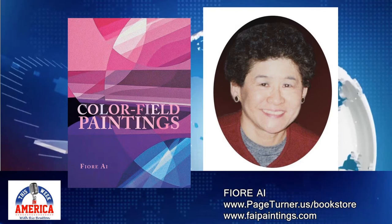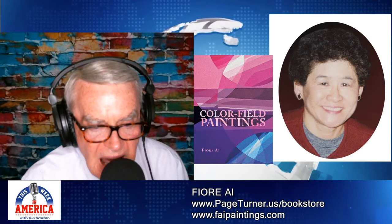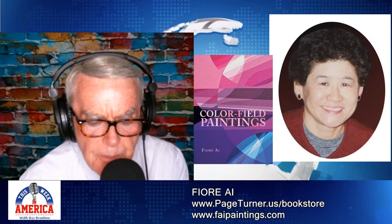You've had a lot of great news. The book is Color Field Paintings, the author is Fiore Ai. You'll find the book available at pageturner.us in the bookstore. Fiore will have a website — if it's not up, it will be very soon. It's faipaintings.com. We have all of that on our website, thisweekinamerica.us, so you can go there and find out more on the wonderful job that Fiore has done.